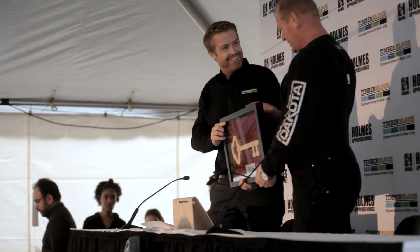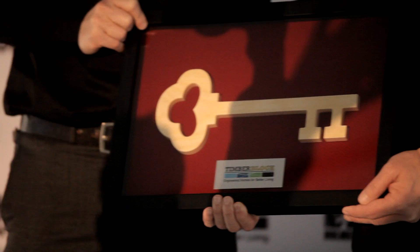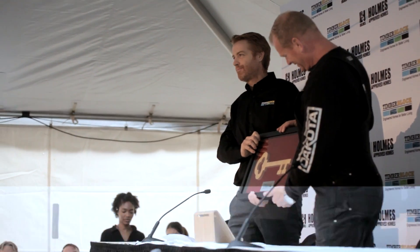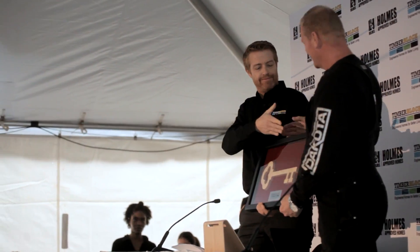Thank you. To show our commitment to Mike's make it right approach, we'd like to offer Mike a symbolic key that signifies he now owns a key to our factory and to our Timber Block building services company. Well done. Thank you. I love this.